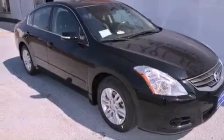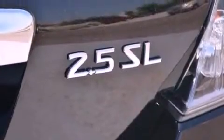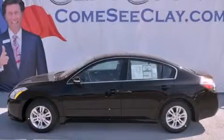With an EPA estimated rating of 32 miles per gallon on the highway, fuel efficiency does not take a backseat. Stop by today and test drive this automobile for yourself.